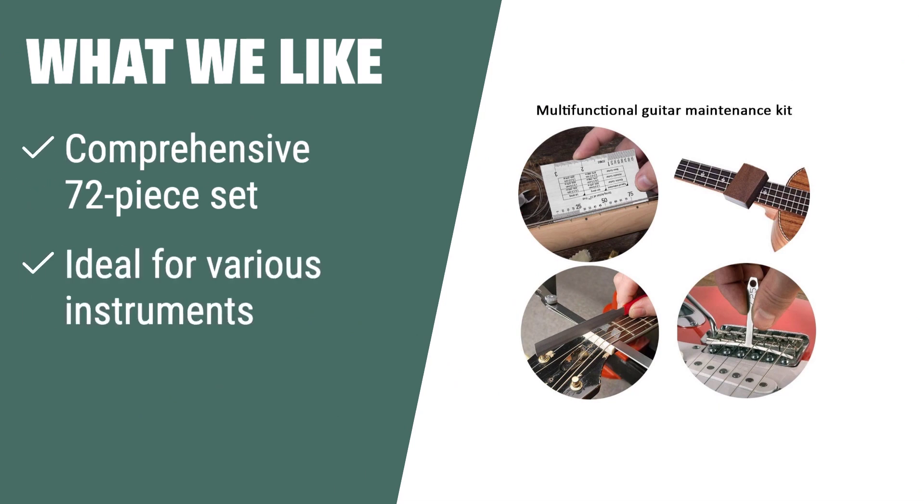What we like: A comprehensive 72-piece set ideal for various stringed instruments, perfect for maintenance and repair. If you are looking for a complete set of tools in one bag for all your guitar needs, this kit is the perfect option for you.